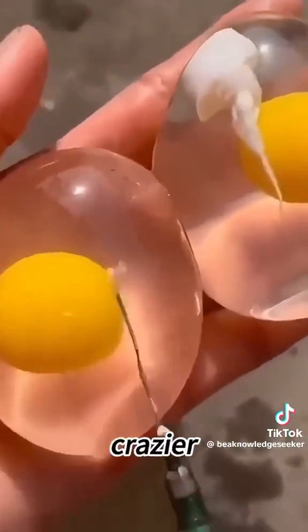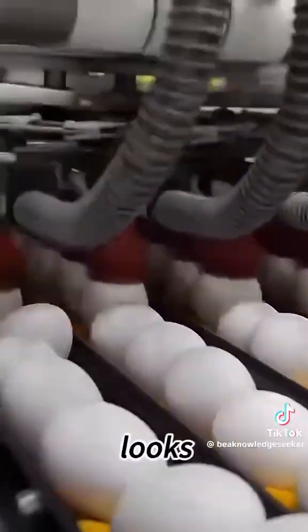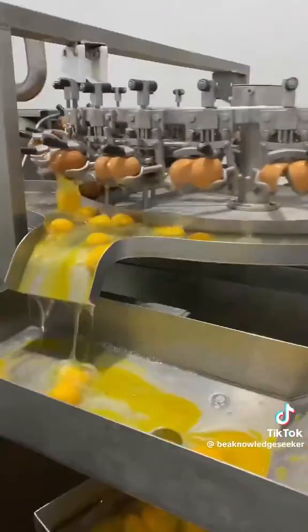The shell is even crazier. They press calcium powder into the shape of an eggshell, brush on glue, and stick it all together. The final product looks, weighs, and even feels just like the real thing.